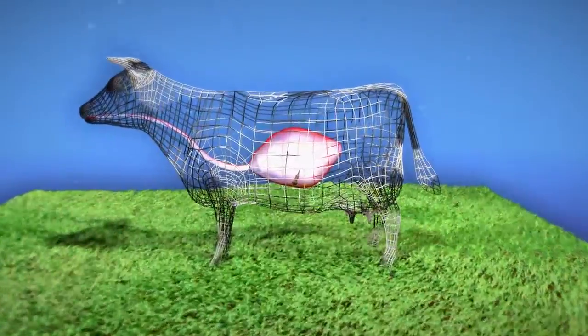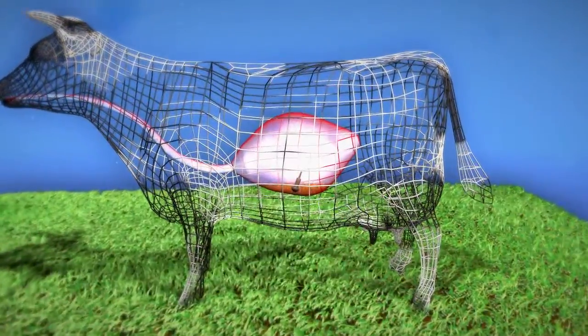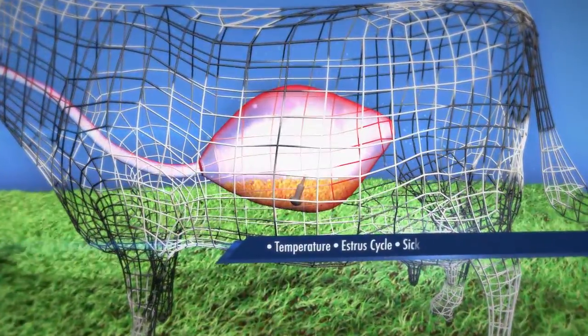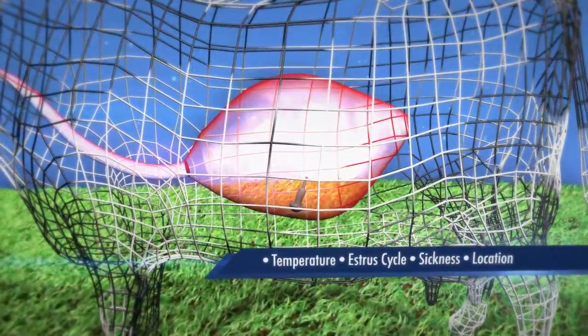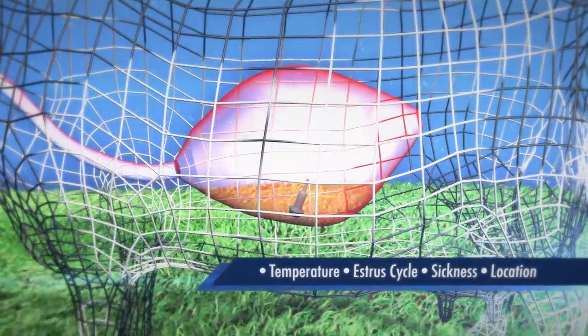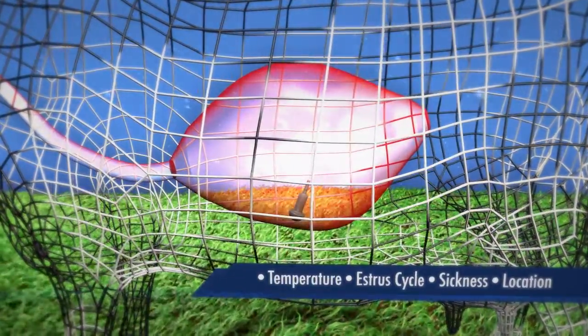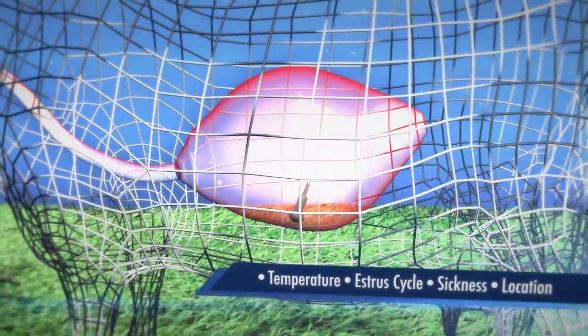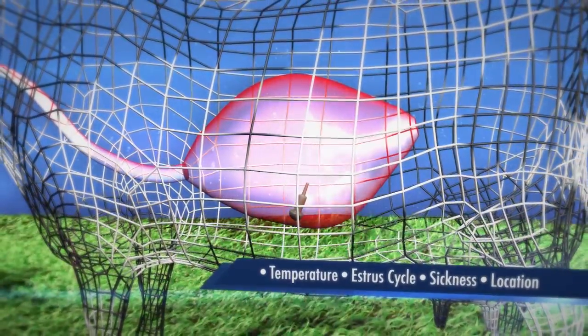Wandering Shepherd created this high-performance, reliable, and easy-to-use product to help detect temperature, estrous cycle, sickness, and location, and it can be used to track stolen cattle. The wireless rumen bolus is designed to be used in dairy and beef cattle, bison, or any of the approximately 150 ruminant animals.